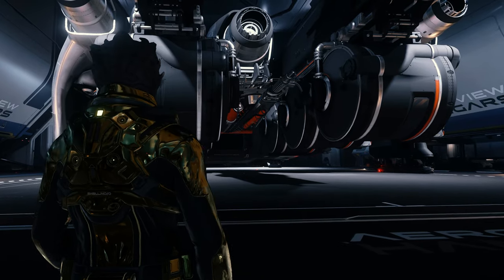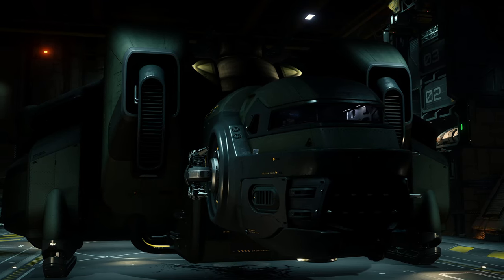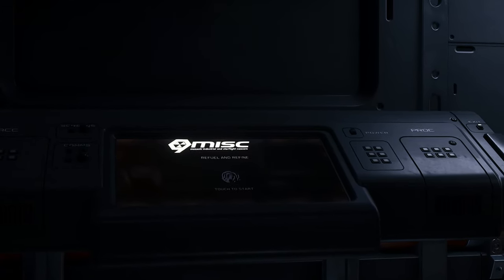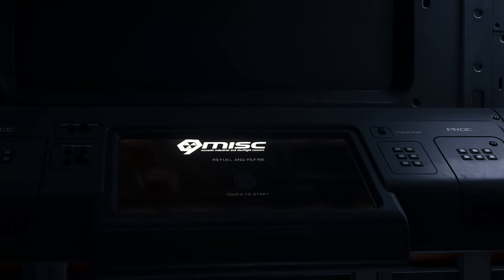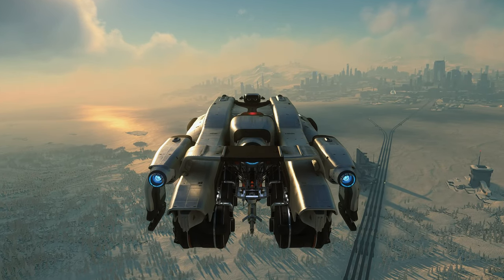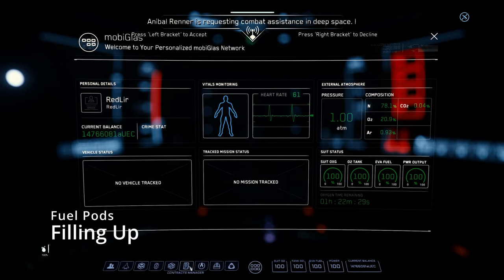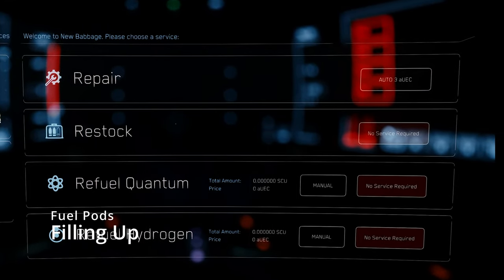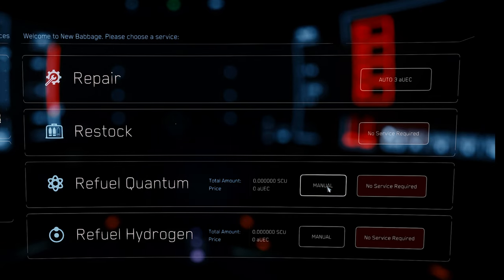Ship-to-ship refueling is finally a reality in Star Citizen. Owners of the Starfarer and Starfarer Gemini will now find a new fuel console on the bridge of their ships, as well as the ability to fuel up their tanks and provide fuel to other players as a service. Starfarer owners refueling at landing zones will have the option to refuel their personal storage tanks with hydrogen and quantum fuel, as well as fill the six external fuel pods.